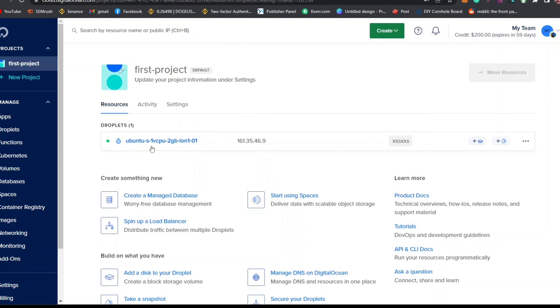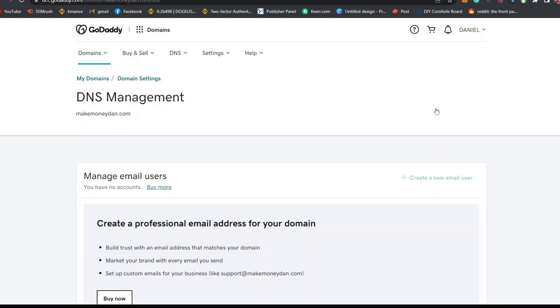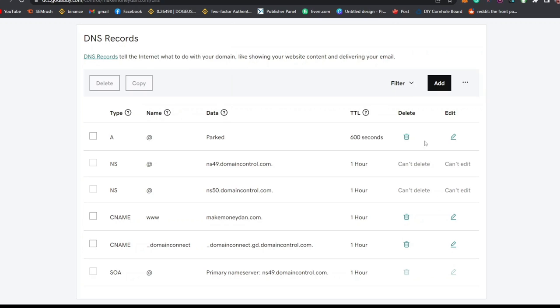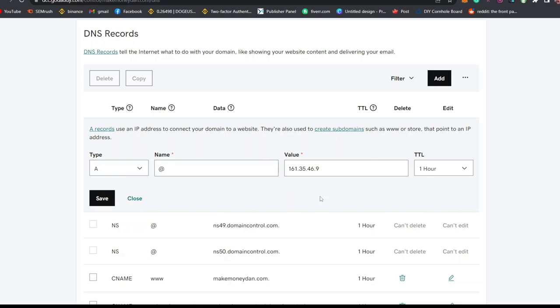Now we need to configure our VPS to the domain name we just bought. Copy the IP address from your Digital Ocean dashboard, then log into your GoDaddy account. Scroll down and click on DNS to see all your DNS records. Navigate to the first A record and click Edit. Paste your IP address that you copied from Digital Ocean, set it to one hour, then click Save.